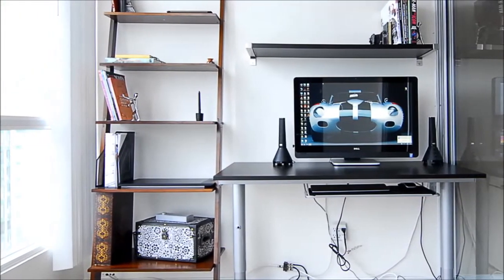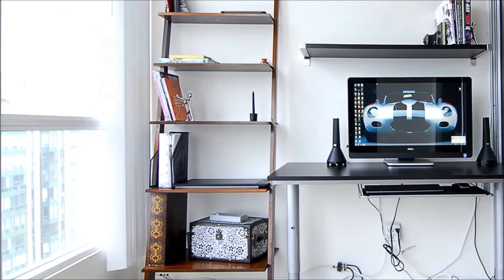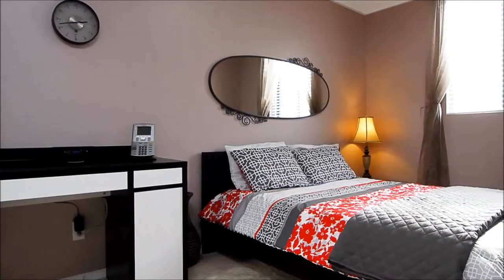The radiant solarium with far-reaching views awaits to be furnished as you wish — an office, study, or sitting area perhaps?